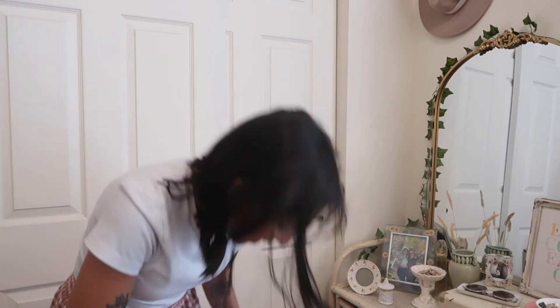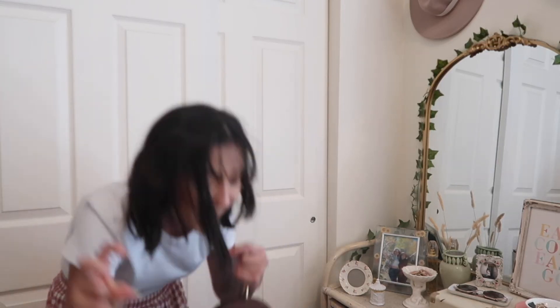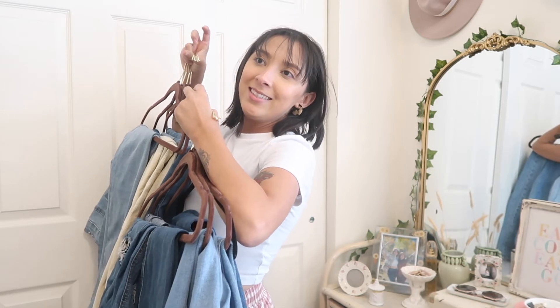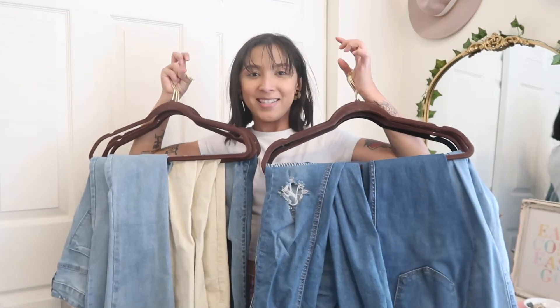Let's get into it. I literally don't even know how many there are — there are four hangers in each hand and two jeans on each hanger, so that's two times eight, which is 16. And these are not including my black jeans either.